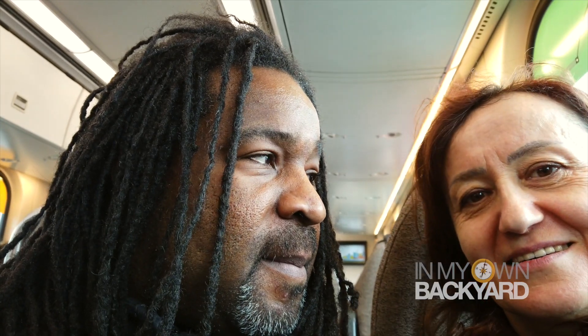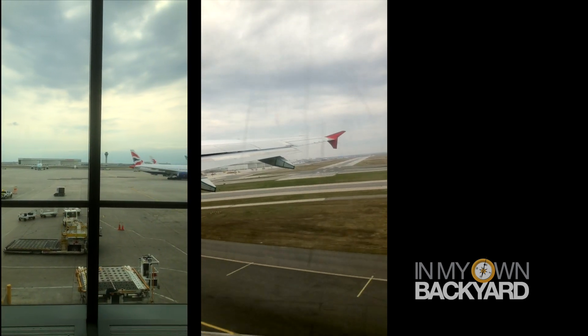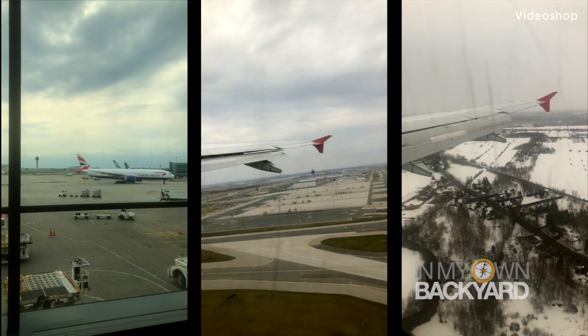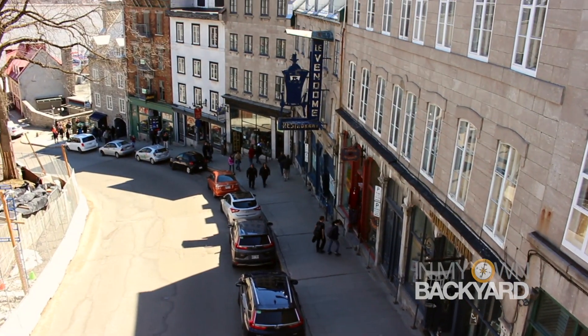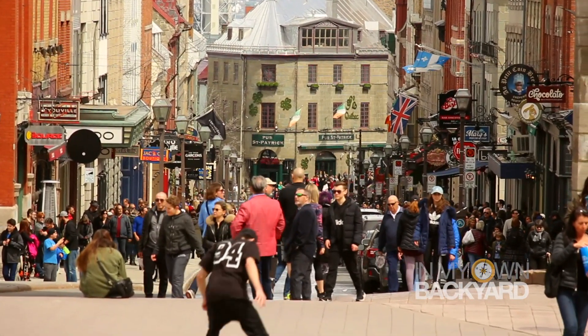Welcome to another episode of In My Own Backyard. For this episode, we are off to Quebec City. We're going there because it's a long weekend and Quebec City's been promoting their city as a weekend destination. And there's nobody who knows weekend destinations better than me. So Quebec City Tourism Board has invited us to come and see what we can do, what kind of trouble we can get into. Right now we're on the UP Express train heading to the airport.